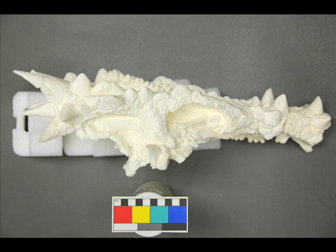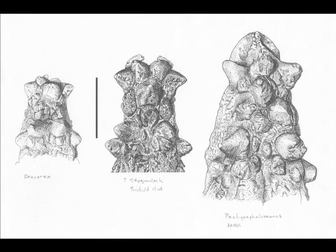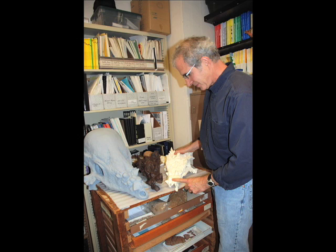It had a cool name — Dracorex hogwartsia — named after the Harry Potter series. Mark had a lot of calls from reporters who sent him pictures of it, and he looked at it and said that if he was going to have a candidate for a juvenile Pachycephalosaurus, that would be it. One of the reasons is that when you look at the front end of Dracorex, Stygimoloch, and Pachycephalosaurus, and disregard the dome — which is an ontogenetic feature, a feature that changes shape throughout an organism's development — you look at the front of the skull, and they're near identical morphologically.